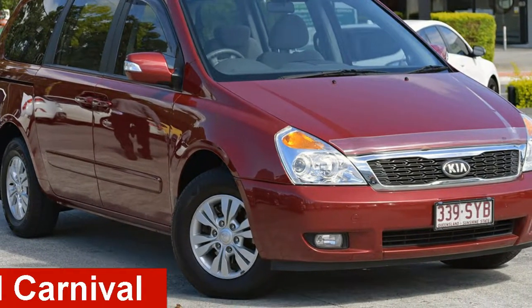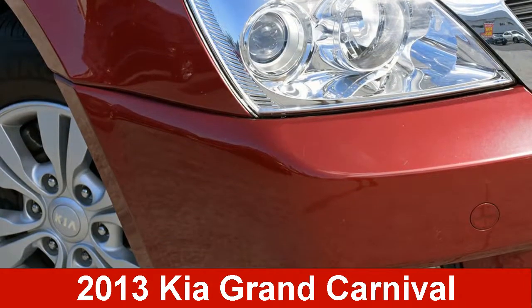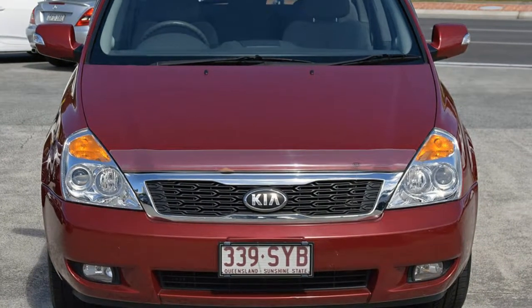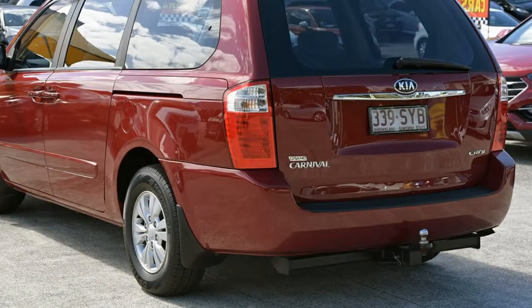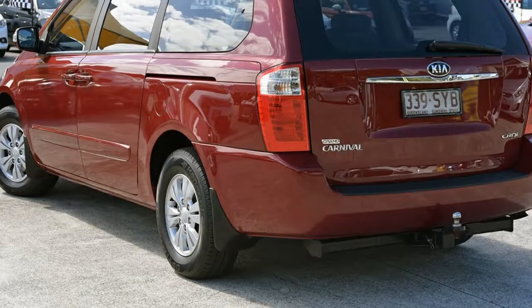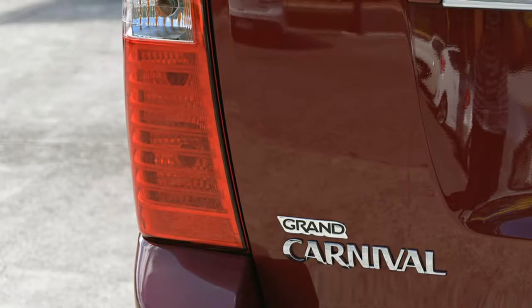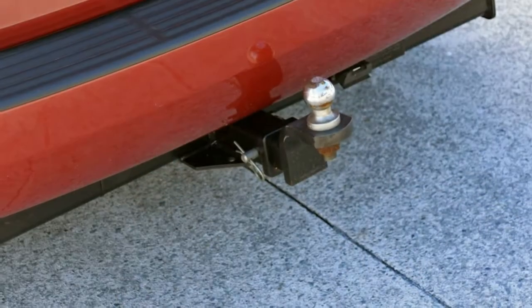Take a look at this 2013 Kia Grand Carnival. This Grand Carnival has a reliable engine and a smooth shifting automatic transmission. The attractive red exterior is complemented by its stylish interior. This vehicle has all the features you could dream of.